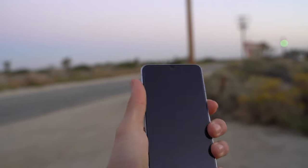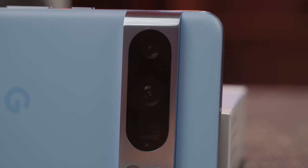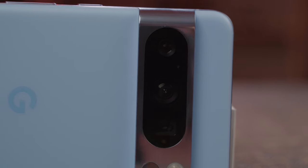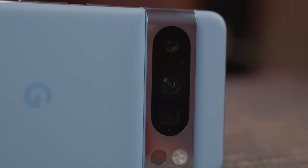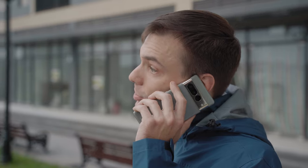Just got the December feature drop for the Pixel 8 series of devices, and that means it's time for my real long-term review of the Pixel 8 Pro. I had to wait for the feature drop because so much of what makes a Google Pixel device are the features Google includes in their version of Android — a review without those upcoming tweaks would have been a very half-baked review. I'm going to start by talking about improvements over the Pixel 7 Pro, my last device, and what those changes have done to the overall user experience.